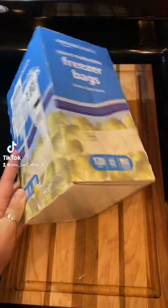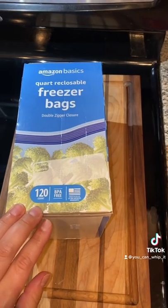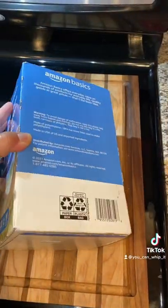I ordered these quart-size freezer bags off of Amazon, and I thought that I was getting a good deal because they were less expensive than the grocery store, for 120 of them.